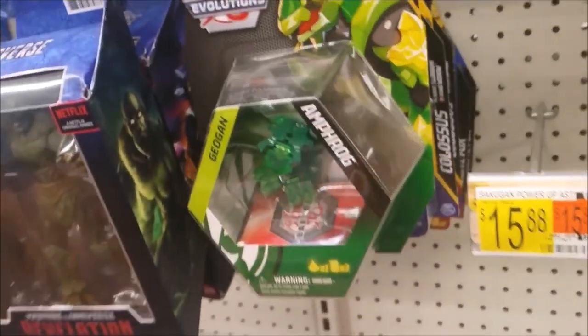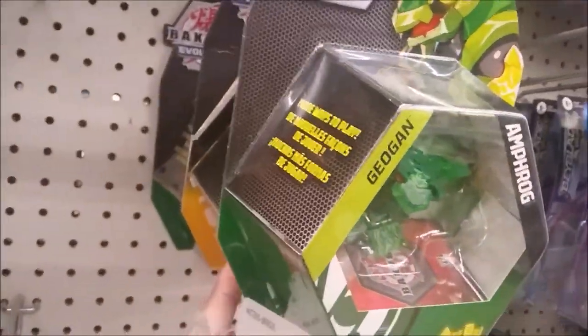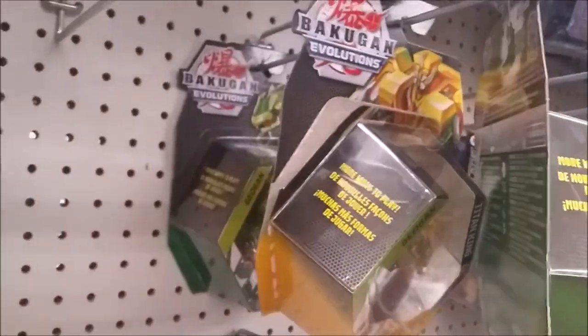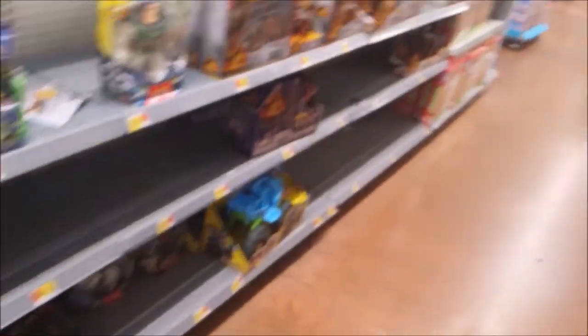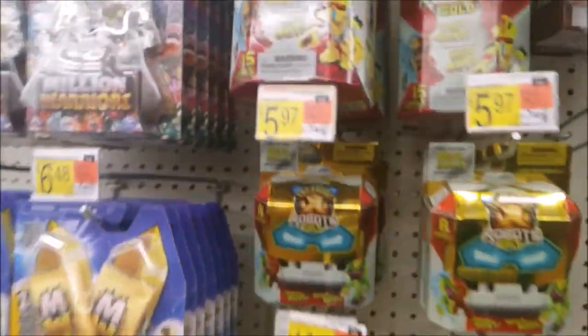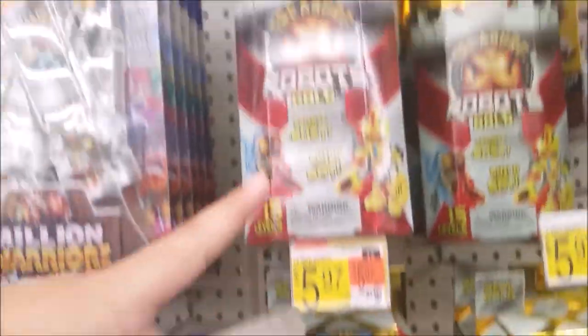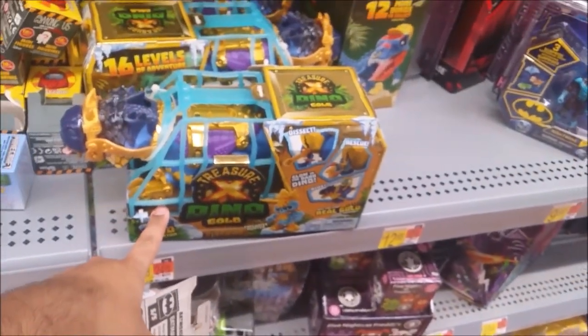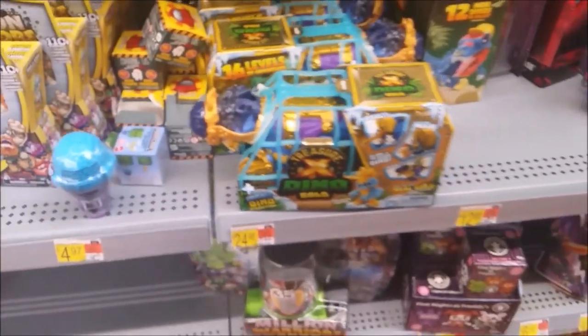Found some Geogons — they still have the Ventus Anthrac that I still need. They still have this evolution version of Titan King that I know someone's looking for. There's the Ghost Base that I already got. Something new for Treasure X — new Robot Gold with mini bots and big bots, and a frozen dinosaur one that was never announced.